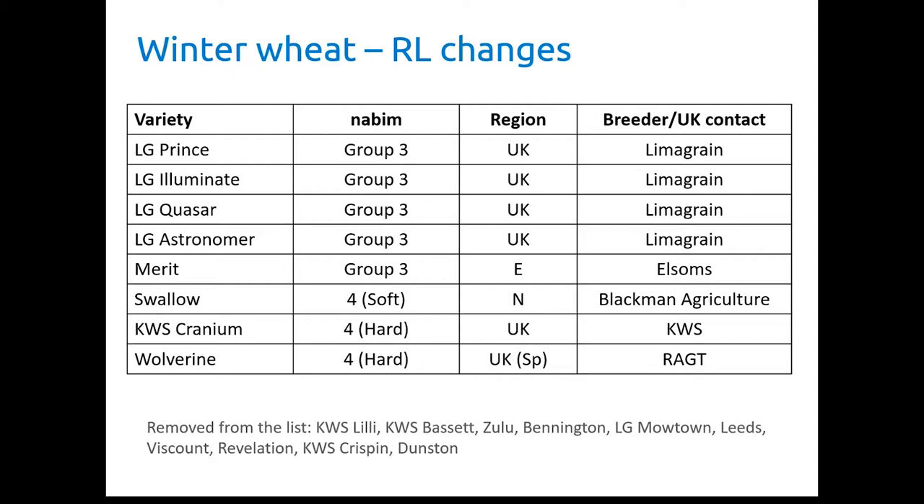We then have three Group 4s. Swallow, which is a soft Group 4, has just a Northern recommendation and comes from Blackman Agriculture. We then have KWS Cranium, a hard Group 4 with a UK recommendation from KWS. And finally we have Wolverine from RAGT, which has a UK-specific recommendation for BYDV resistance.